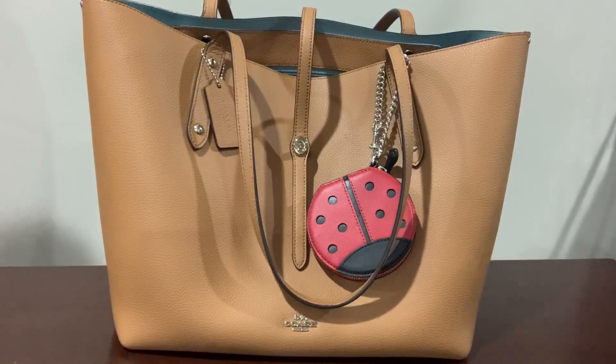Hello everyone, Astra here, welcome back to my channel. Thank you for joining me today. If you're new here, I'd love it if you subscribe — I make videos about handbags. If you like this video, please give it a thumbs up to support my channel. Today I'm going to be talking about the Coach Market Tote.